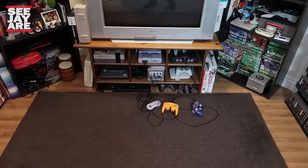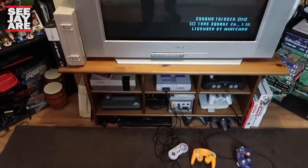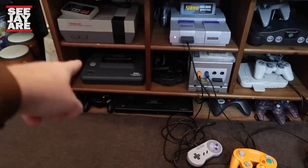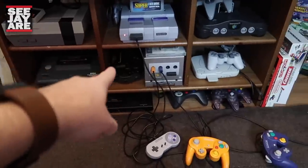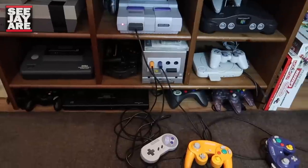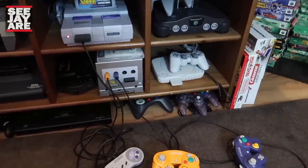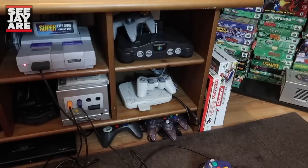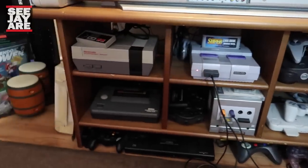I guess maybe we'll start in the center here. I went over this in the game room tour, but I'll just kind of do it again quickly. Starting from the bottom: Neo Geo, Master System 2, a Sega CDX, my GameCube, PlayStation — so it's not truly a Nintendo Nook, there are some other systems here — N64, Super Nintendo, and NES.